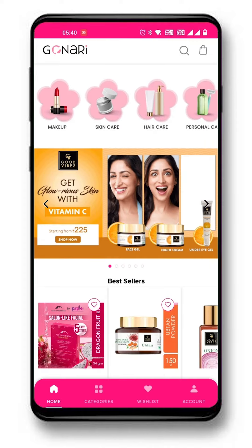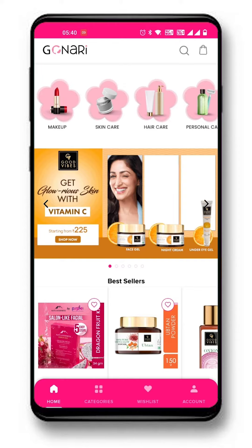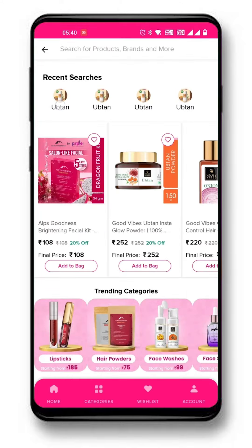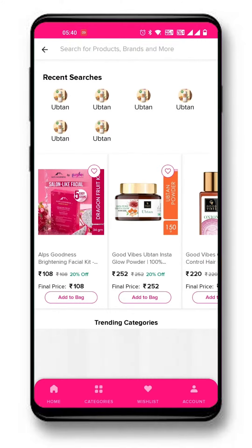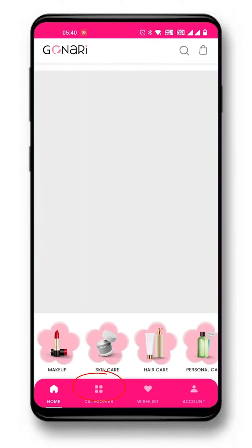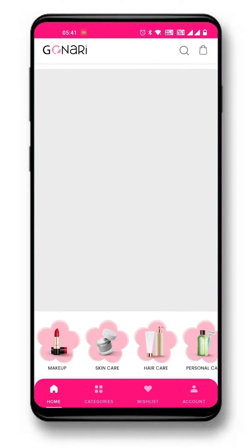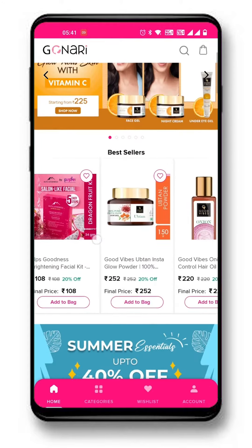It's time for some shopping. Shopping with Gonari is very easy. Search for your favorite products or click on the banner. You can also find products by clicking on categories in the bottom menu.